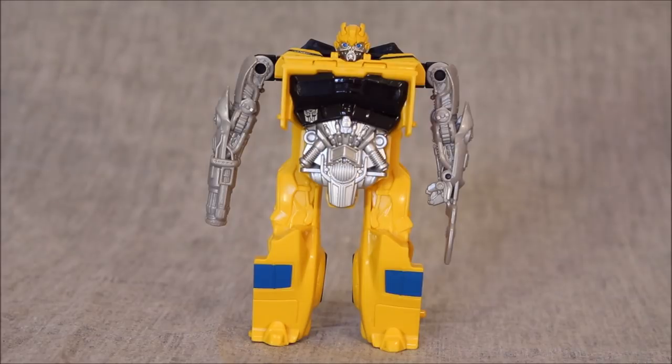We're going to start out with this awful little thing — and I say awful because One Step Changers are junk. Pure junk. The paint apps? I'll give it a 2. There's not much paint on it at all. Yeah, it's Bumblebee, there's a Bumblebee head sculpt, but it doesn't move or anything.